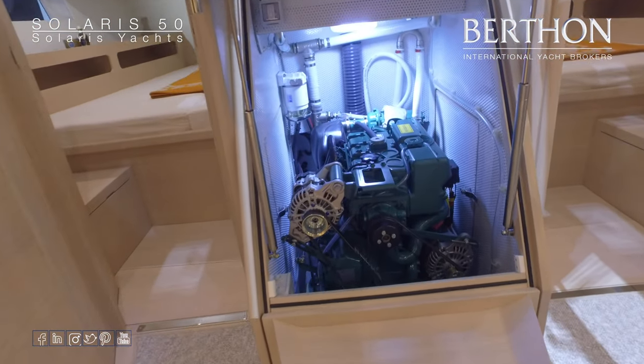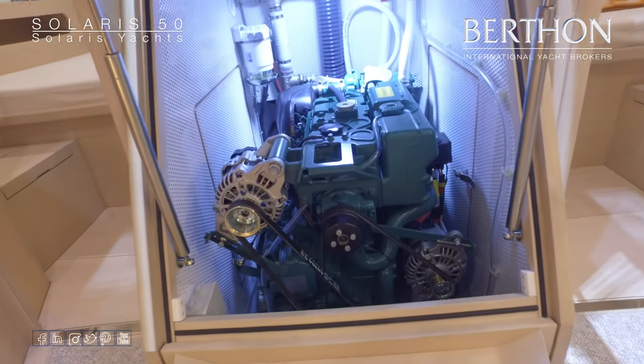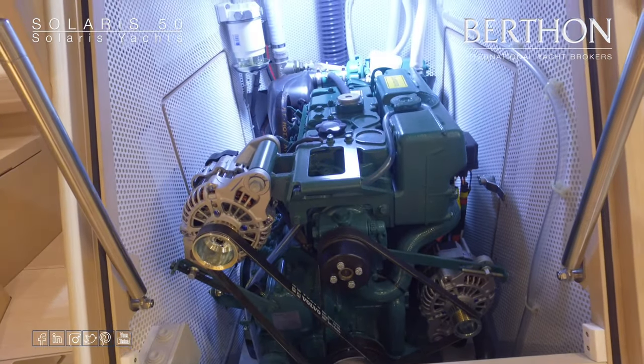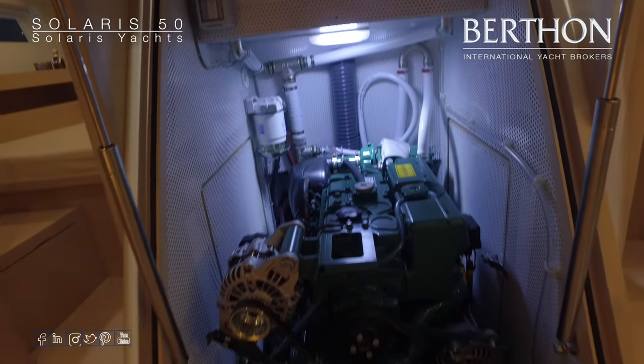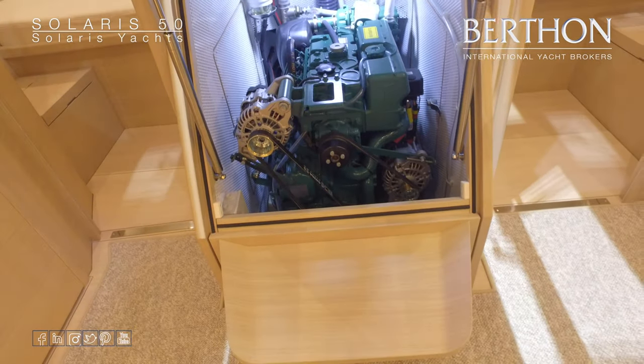Engine bay, which is again a particular feature of the Solaris yachts, finished in white-faced aluminium. Plenty of access both on either side and to the front — a well ventilated and easily maintained engine bay.